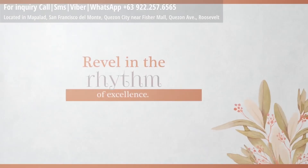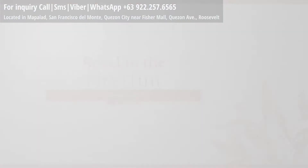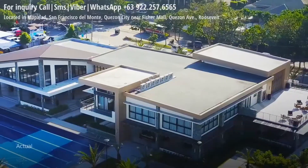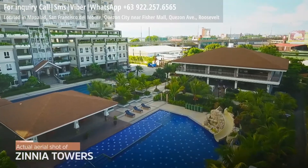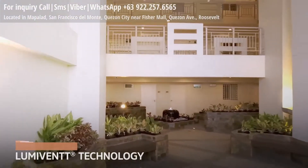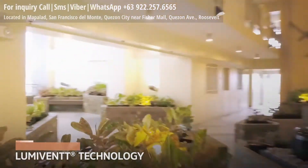Travel in the rhythm of excellence. Enjoy the perks of living in a quality community, developed by the first quadruple A contractor in the country. Bask in the glow of natural light and breathe in fresh air with DMCI Homes IllumiVent design technology.